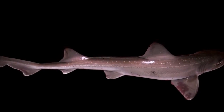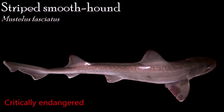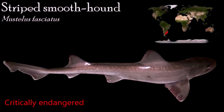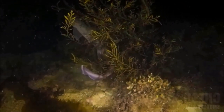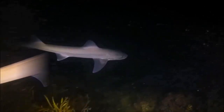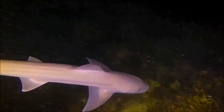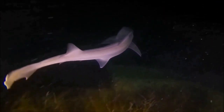Hound sharks are distinguished by possessing two large spineless dorsal fins, an anal fin, and oval eyes with nictitating eyelids. They are small to medium in size and are found throughout the world in warm and temperate waters, where they feed on fish and invertebrates on the seabed and in midwater. The striped smooth hound is found on the continental shelves of the subtropical southwest Atlantic, from the surface to 250 meters. It can grow up to a length of 1.70 meters and its reproduction is ovoviviparous, with the length at birth up to 39 centimeters.